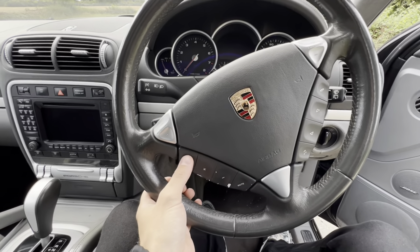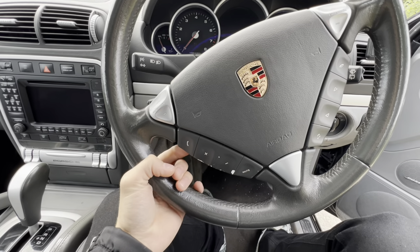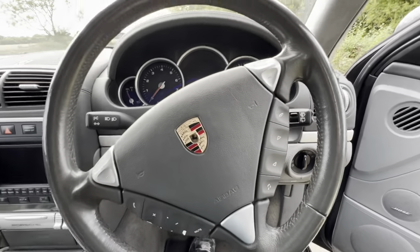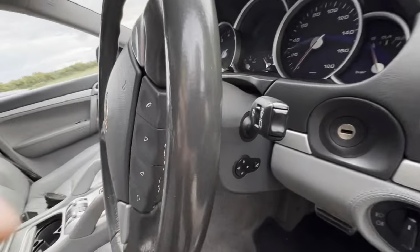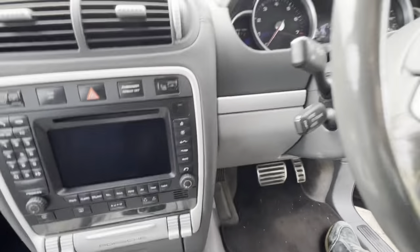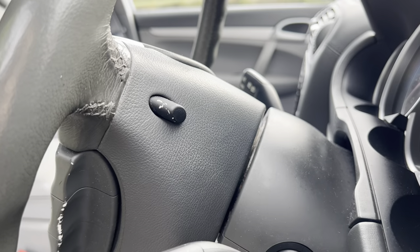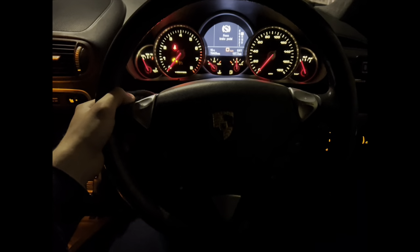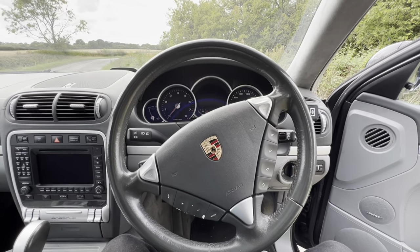Coming to the steering wheel, as you can see there are some buttons and if you press them they click, but you can also click them from the back, which is quite a weird feature. You also have some buttons behind the steering wheel on both sides. What that does is — when it's nighttime and it's very dark — you press the button and it illuminates all the lights on the steering wheel, which is quite a subtle but nice feature.